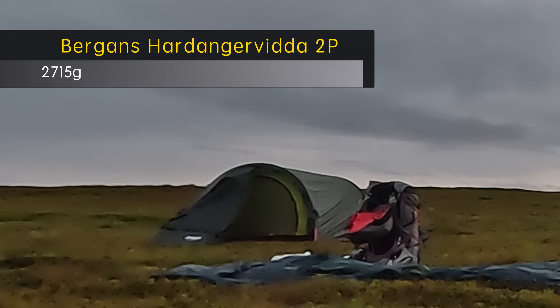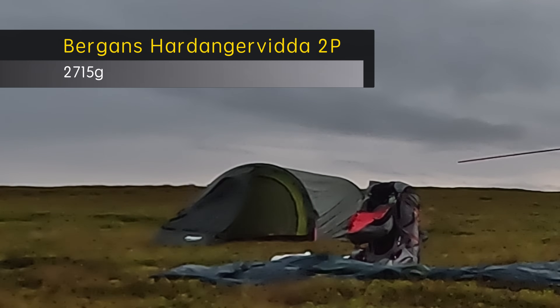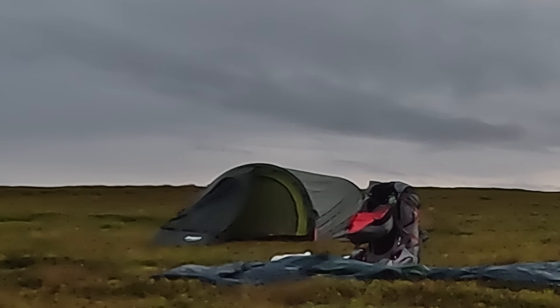Starting off with the tent. I used to have a tunnel tent from the Norwegian producer Bergans of Norway. I bought this tent when I started to backpack some years ago. I did look at the weight when buying it because I didn't want a too heavy tent — I wanted a two-person tent. It was not cheap but it wasn't expensive either. I bought this tunnel tent for two persons weighing in at 2.7 kilograms.